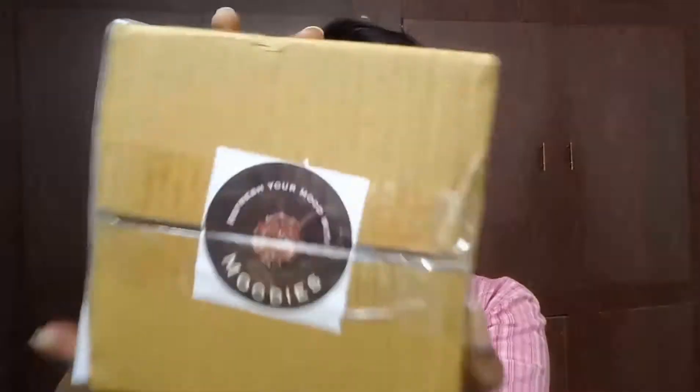Hi everyone, welcome back to my channel. This is Sunny. In this video I came up with a snack box that is from Moody's.